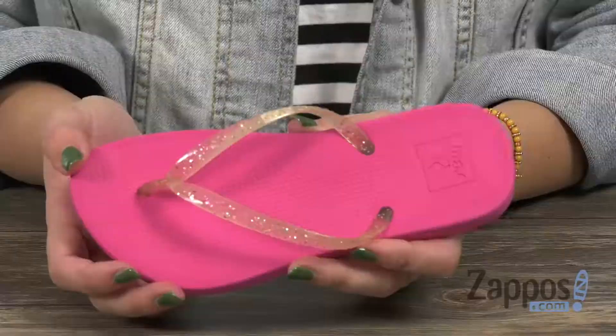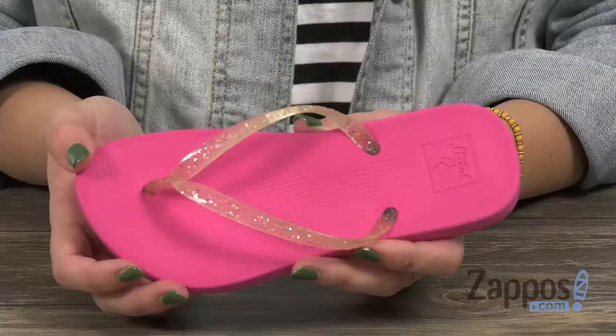Hi there, Autumn from Zappos here, and this is the Little Reef Escape Luxe Shimmer from Reef Kids. These sandals are 100% PVC free, they're lightweight, and they've got glittery straps that are strong but still soft. Got a comfy toe post too.